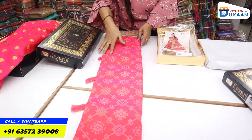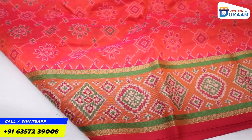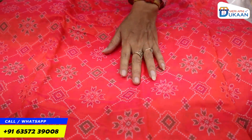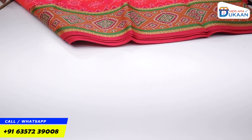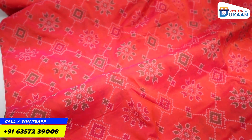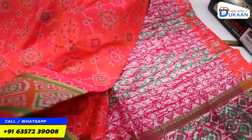Sari, lehenga, suit, kurti — you will get a variety in every sari. I will open it for you. The variety is very beautiful. The color combination is very beautiful. You can see the two-tone sari on the border. It is very beautiful — a colorful design is made. It is not a print; it is all weaving. You can see it from the back side. It is a weaving collection.